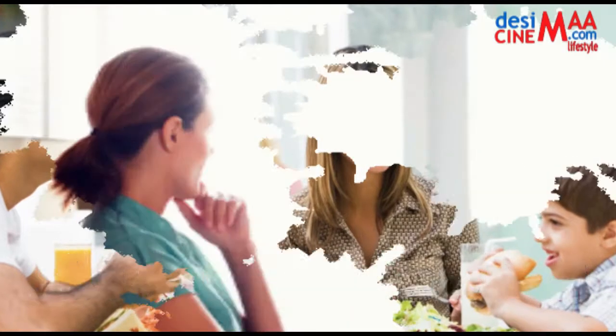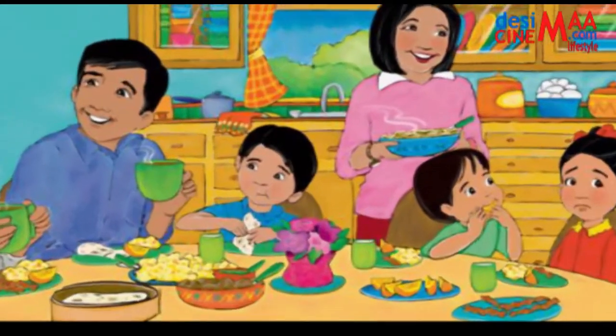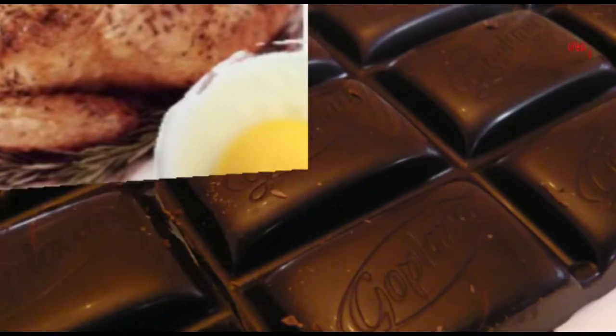Pack your breakfast with proteins and fiber — both will help keep you satisfied all morning. Plan for the occasional treat. Studies suggest that feeling deprived, even if you are consuming plenty of calories, can trigger overeating, and making any food off-limits just increases its allure.